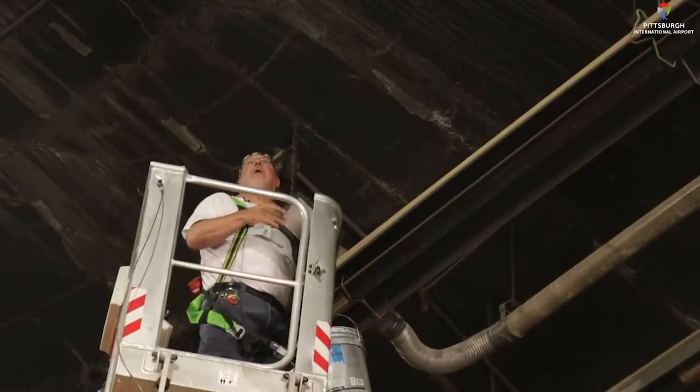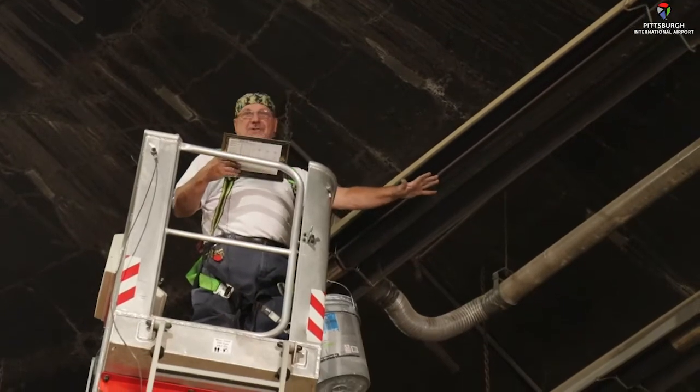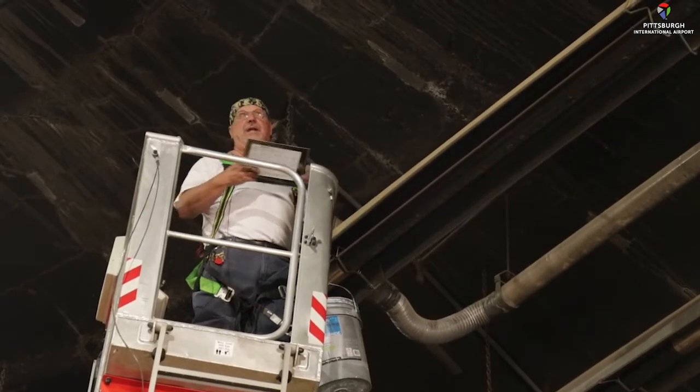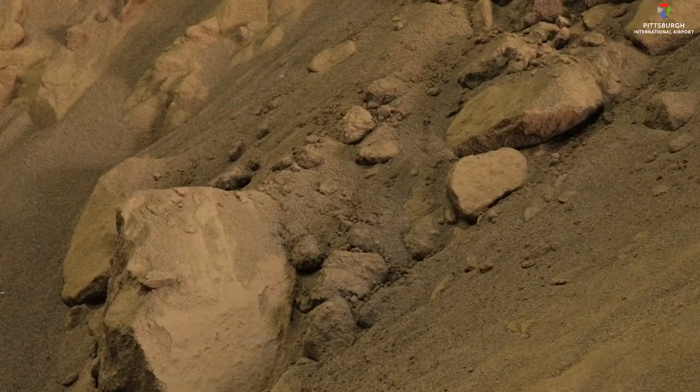The sand itself comes all the way up to right below these heaters — that's how much sand is in here. The FAA requires sand to be kept warm and dried before it goes on the airfield. The sand's got to be kept indoors; it's a very fine sand. It's one of their requirements from the FAA.